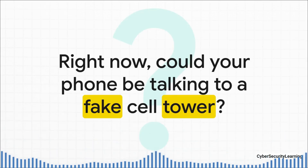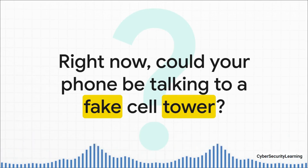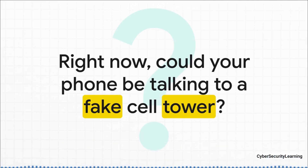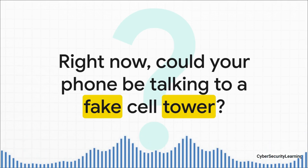This isn't some sci-fi concept. It's happening right now. This kind of silent surveillance is actively being used today, and it works by exploiting a really fundamental part of how our mobile networks were designed. The scary part: it's completely invisible to most of us.